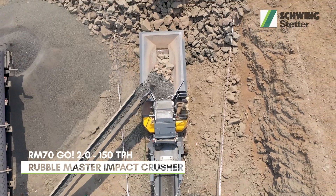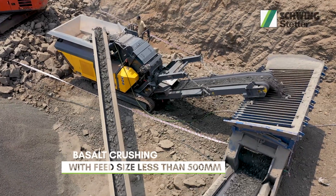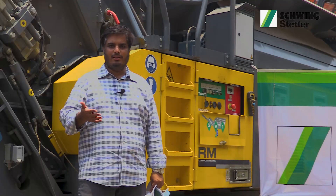We are using this RM70 machine given by the Schwing team since around 10 to 15 days, and we have been using another track-mounted crusher for about two years.